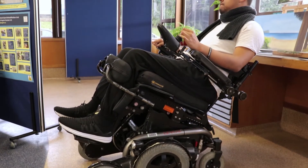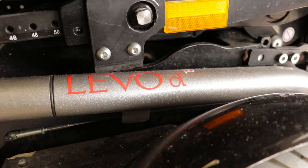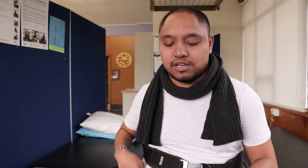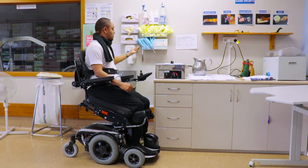I'm a C4, C5 incomplete. I broke my neck diving in a pool. I chose this chair because I had the ability to change my posture. Sitting in a normal chair really affected my back and I had real back pain. And this chair has helped me and also allows me to reach for higher things within my house.